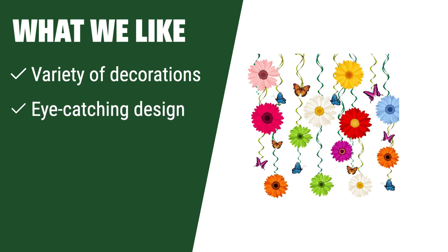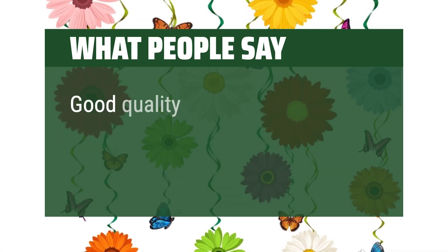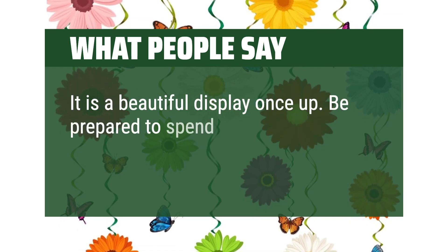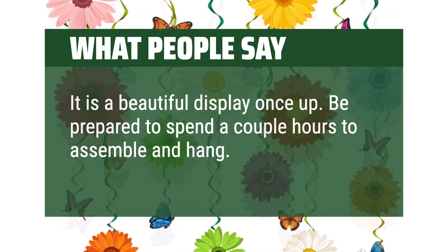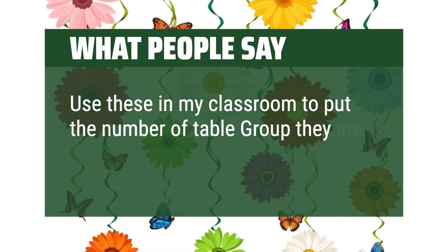What we like: If you want to create a lively and vibrant atmosphere at your party, the Spring Sunflowers Butterfly Hanging Swirl Decorations Set is ideal. With a variety of decorations, eye-catching design, and premium material, these hanging swirls are a great complement to your spring or summer-themed party. What people say: Good quality. It is a beautiful display once up — be prepared to spend a couple hours to assemble and hang. Also used in a classroom to mark table group numbers.